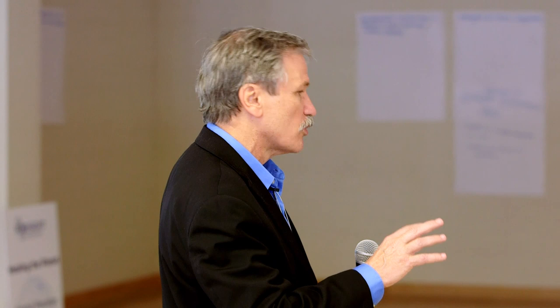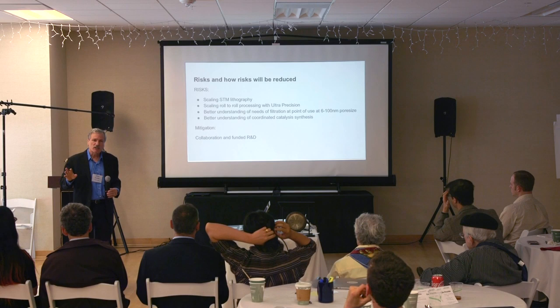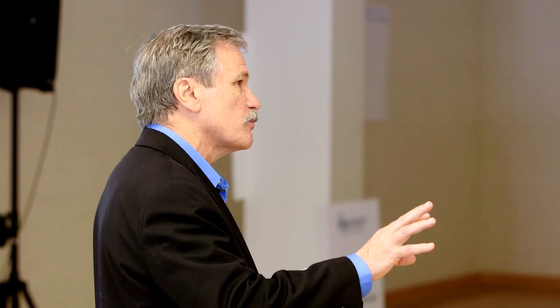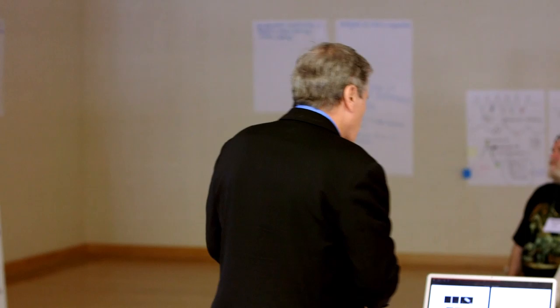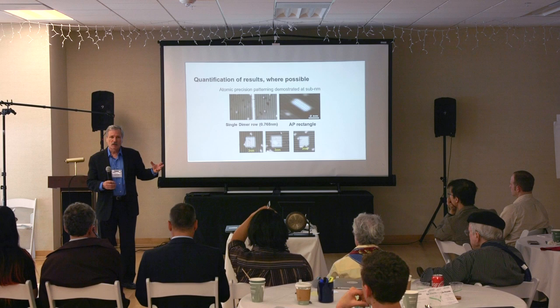Risks include scaling the STM lithography, scaling the roll-to-roll processing while maintaining ultra-precision, better understanding of filtration needs, and better understanding of coordinated catalysis synthesis. We'll mitigate that through collaboration and non-dilutive R&D funding. Some examples of what we can do: we don't have to make circular pores — we can make three-nanometer squares or odd shapes to do very specific molecular filtration. We need to work on pattern transfer fidelity, but it's a very exciting opportunity.